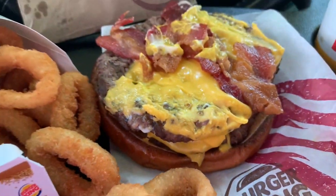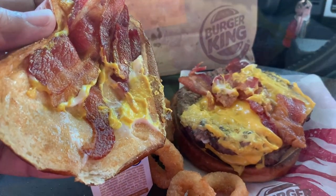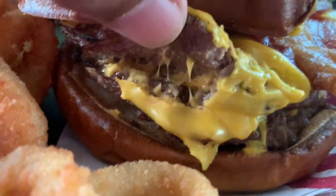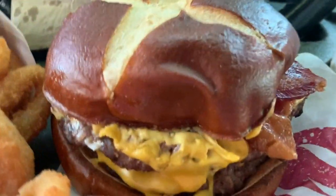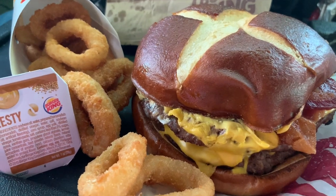You guys see it? Let me pull it back so you can see all of it. Yeah, look at that — two beef patties on it, under here. It should be pretty, pretty tasty. Put it back together there. There you go. That's your new Pretzel Bacon King.